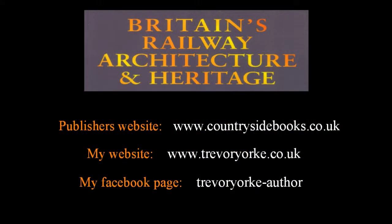It is available from Amazon and other good bookshops, as well as direct from the publisher with a discount at www.countrysidebooks.co.uk. For more information, go to my website or follow me on Facebook. Thanks for watching.